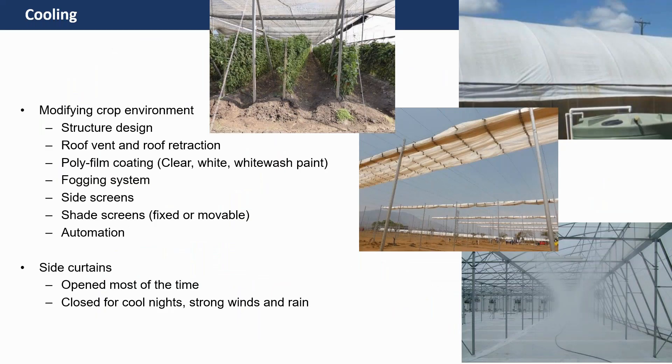For cooling, for example through passive ventilation, you can have shading, you can have fogging, you can have cladding of a white colour. Each of these methods is usually quite effective at certain periods of the year, but they can be used in combination. The selection of cultivars to grow in these environments is also critical.